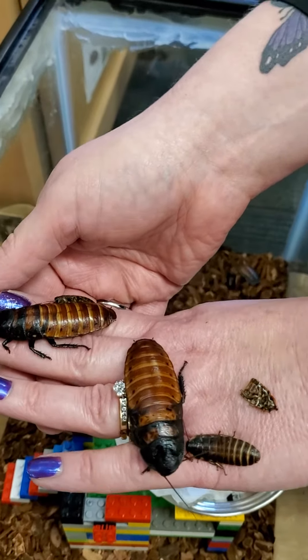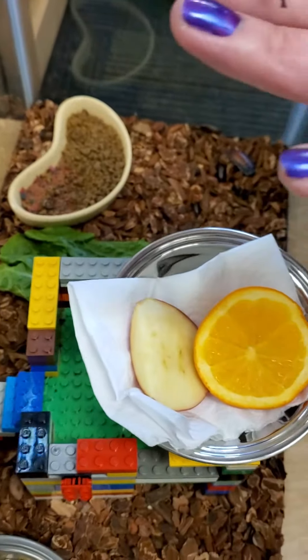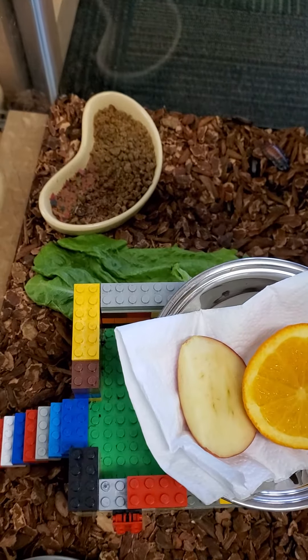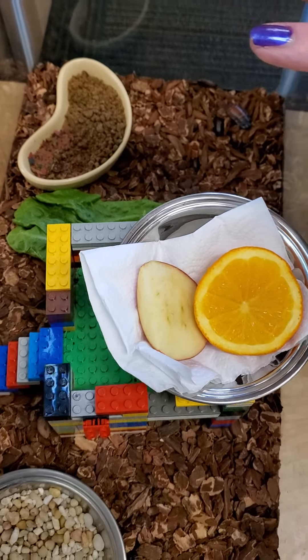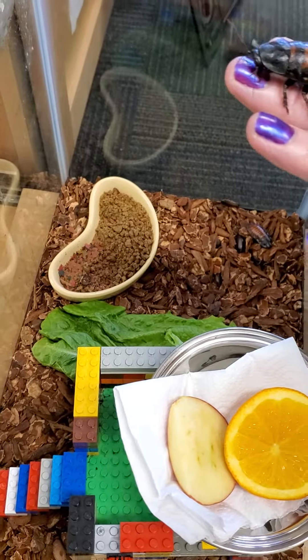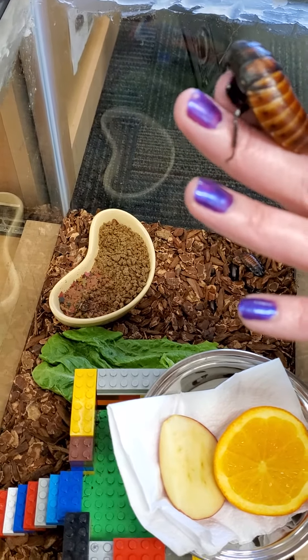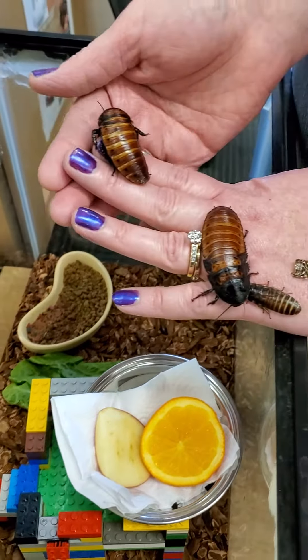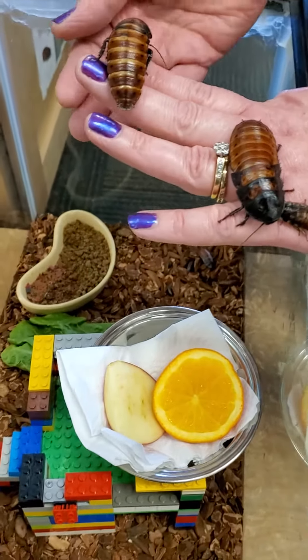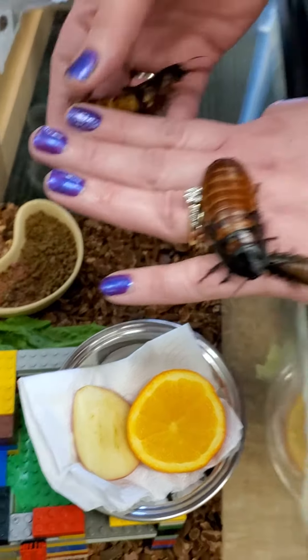In the tank we've got an orange, an apple, we've got some lettuce. What's in this little bowl over here? Fish food and crushed up dog food. They eat fish food and dog food? They do and they love it. They also like fruits and vegetables. So they're healthy eaters — they like juicy fruit.